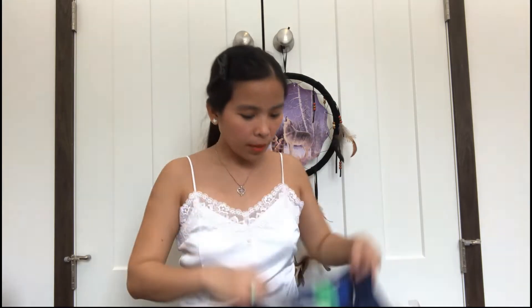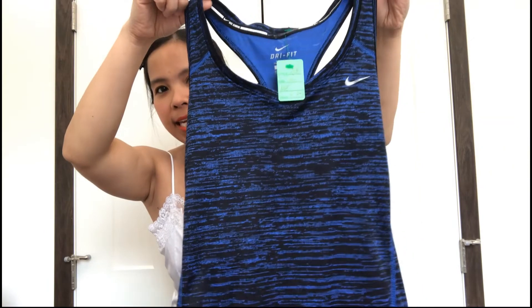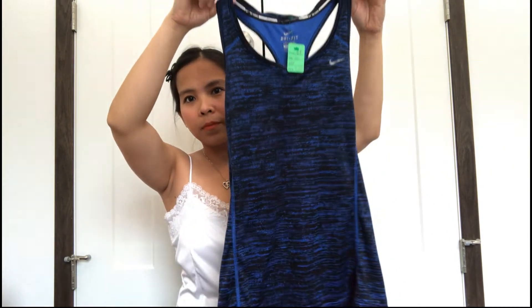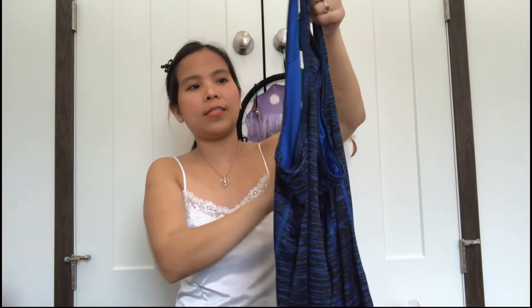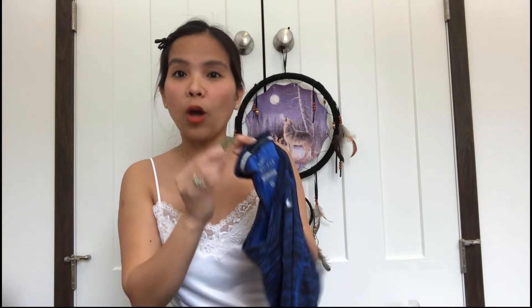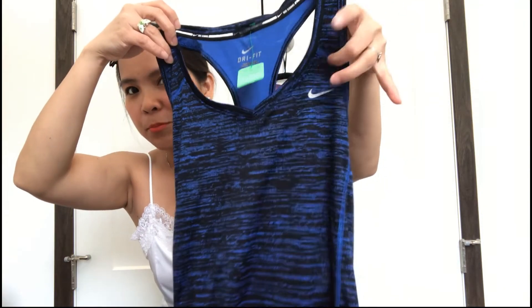Next green tag is for my exercise — look at that, it's Nike! Blue color, tight at the back. Nike brand. Original price $4.75, with 90% off green tag it's 50 cents — 25 Philippine pesos for a Nike top!